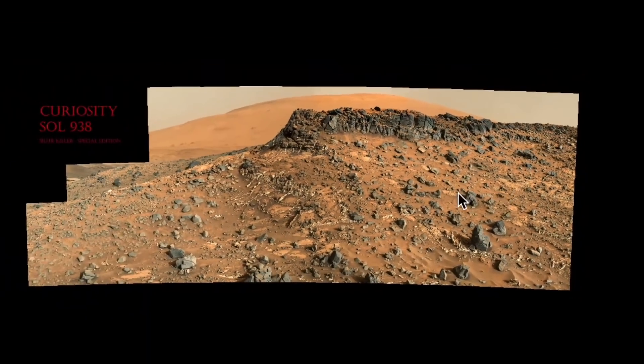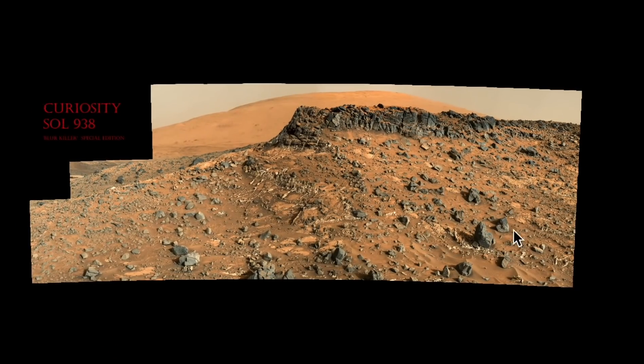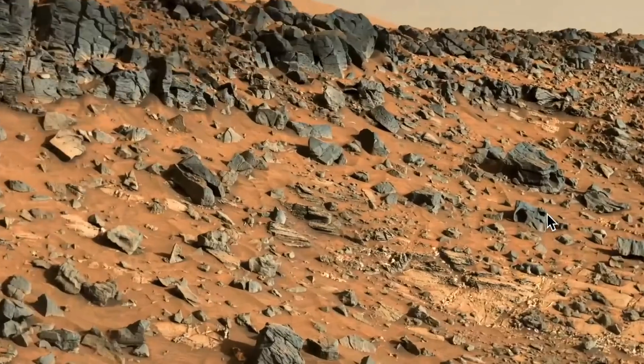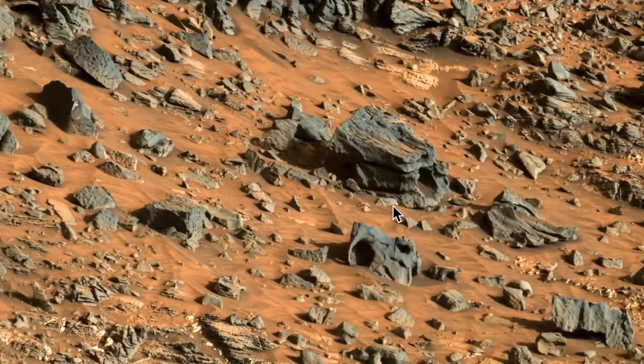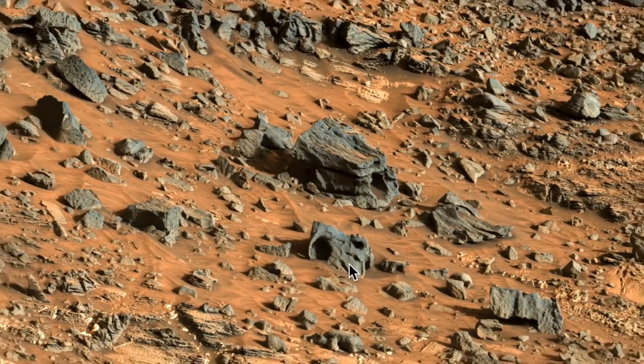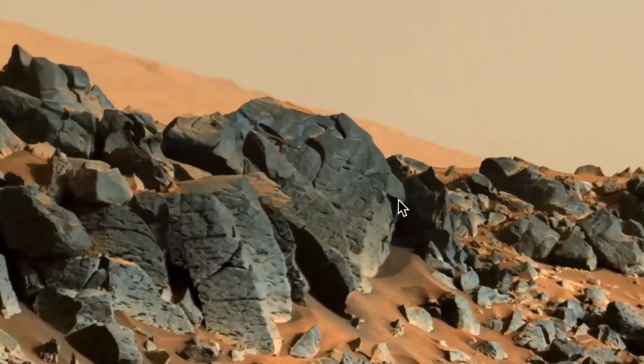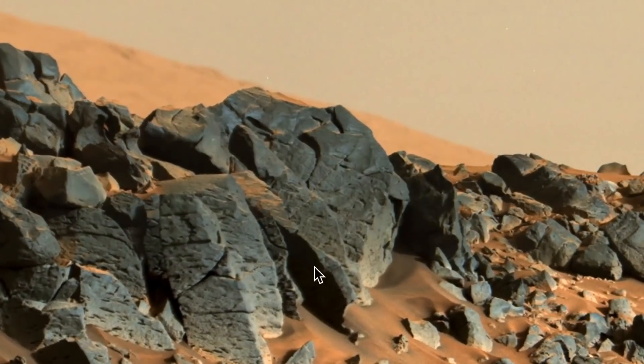This is Curiosity rover, as I said, and this is a gigapan photo — it's quite remarkable. Not only are these two structures here, but there's also something else around here. If you come over here you can see something — it looks like a giant head; it could be a boulder.